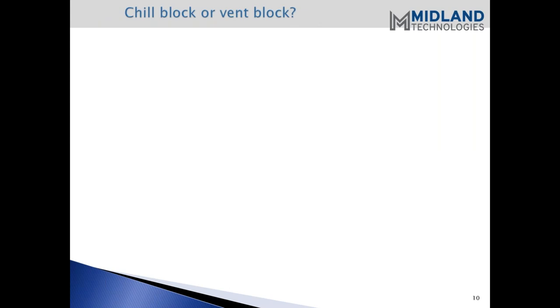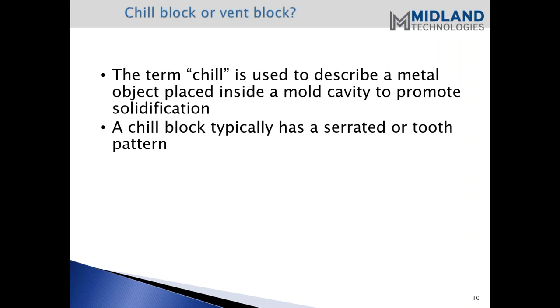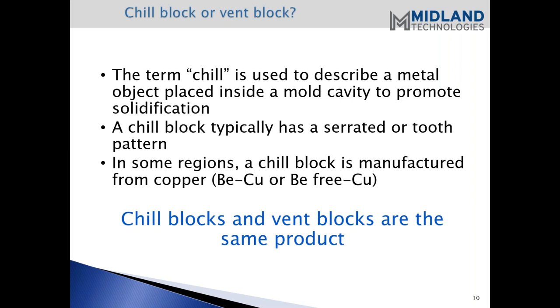Chill block or vent block - this question comes up from time to time with our customers. The term 'chill' is used to describe a metal object placed inside of a cavity to promote solidification. Typically a chill block has a serrated or tooth pattern, and that's usually what people are describing. In some regions, the chill block is manufactured out of copper. But to summarize: chill blocks and vent blocks are the same product.